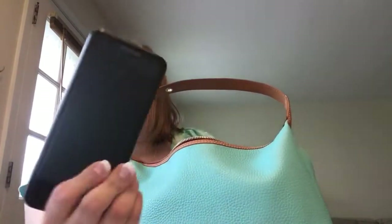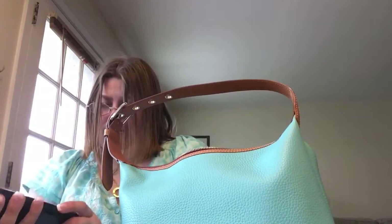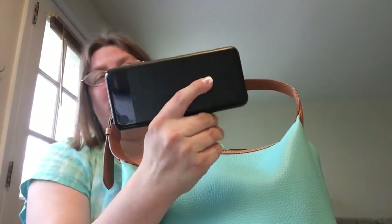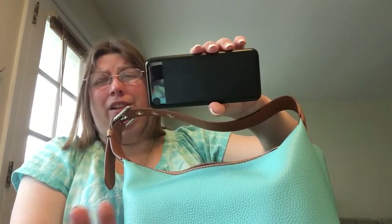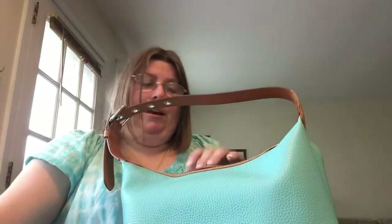I also have my Belkin phone charger. I'm going to be using this a lot when I go to Disney, where I'll try to vlog a little bit, maybe towards the end of the day — I'm not sure yet.